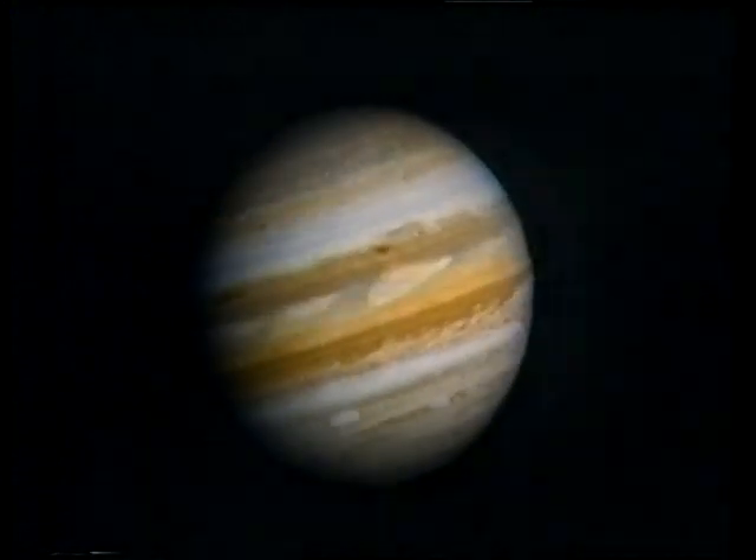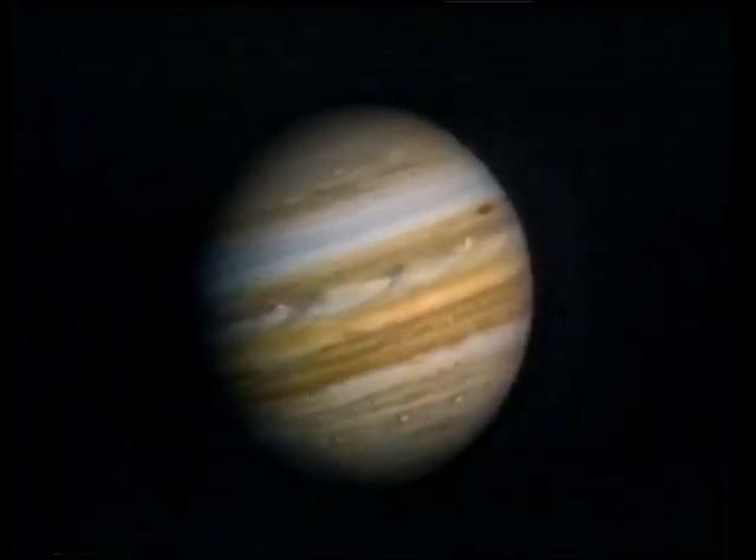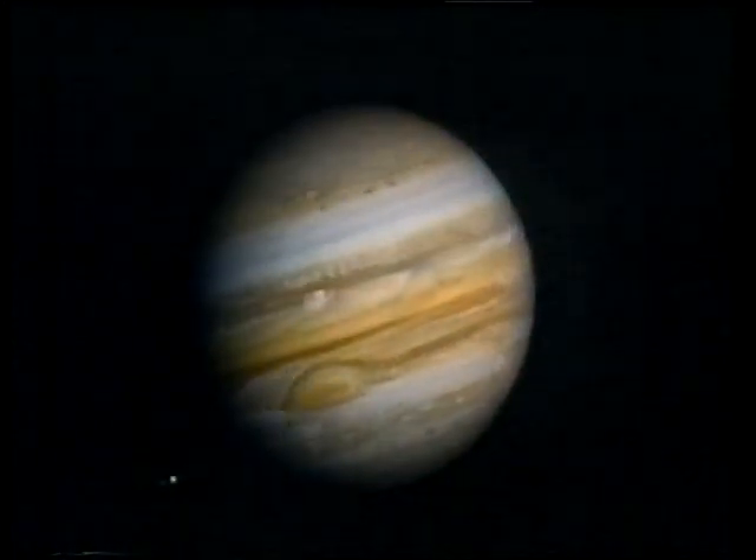Jupiter has a very long year — nearly 12 times as long as ours — and it's nearly 500 million miles from the Sun. But it has a very short day; it's a quick spinner. On Jupiter the day is less than 10 hours long, and the equatorial part goes around the quickest. If you look at Jupiter through a telescope, even after a few minutes you can see the markings being carried slowly from one side of the disk to the other by the planet's rotation. The rotation period at the equatorial current averages about 9 hours 51 minutes.